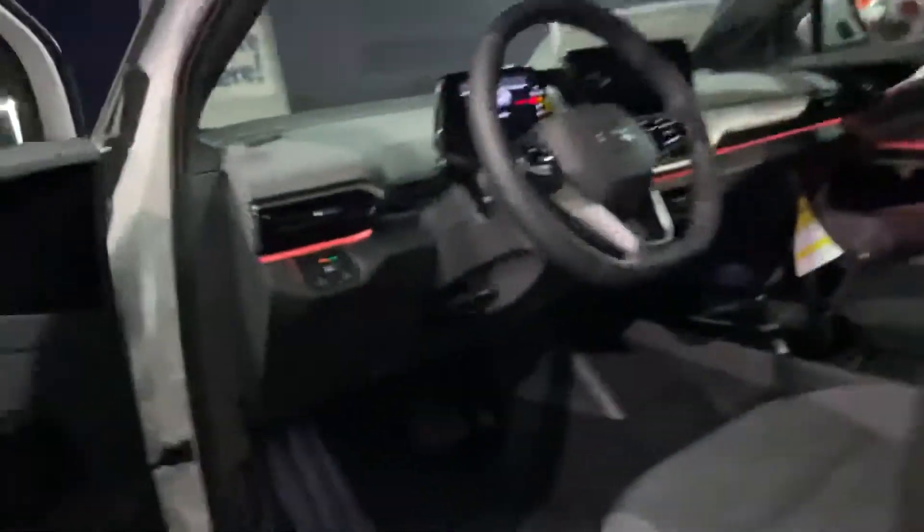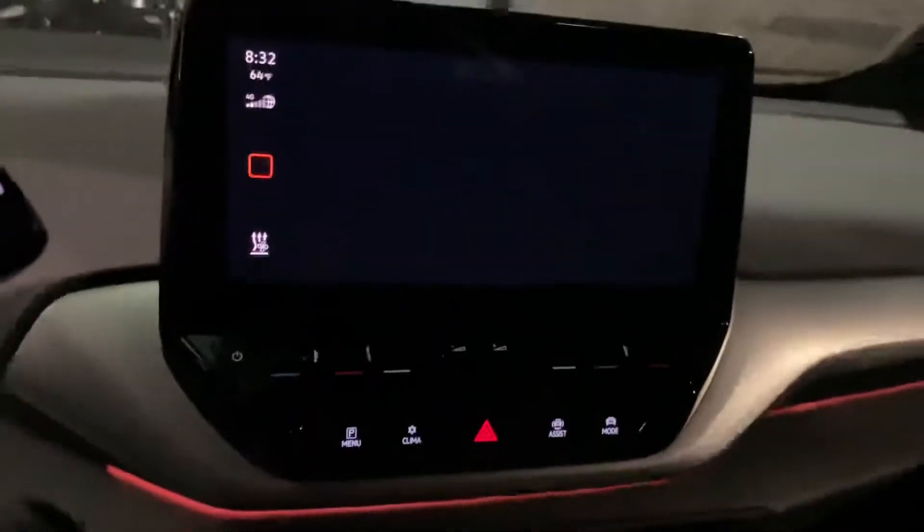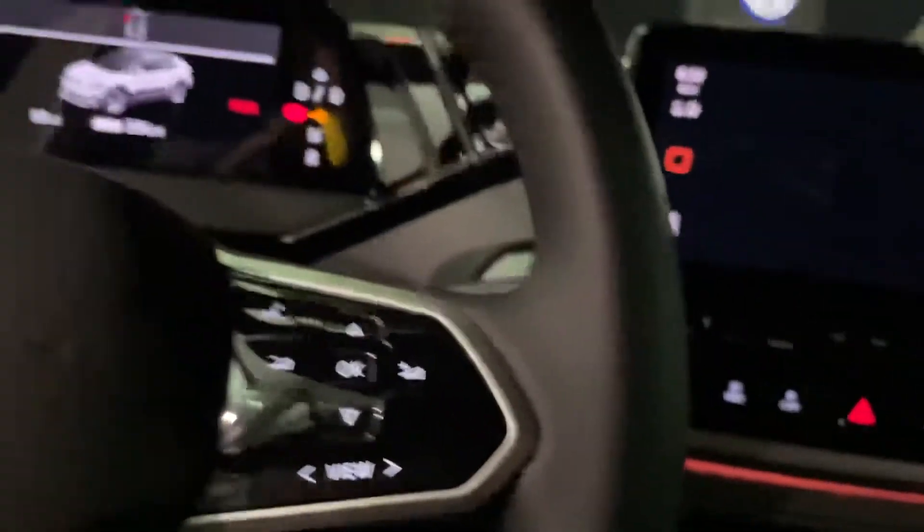You have the ambient lighting — this one is in red. Here's your infotainment center. Once you sit in the car, everything will kind of turn on. Here's your cockpit — this one doesn't have the sunroof, but it does have these neat features.